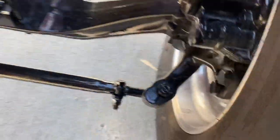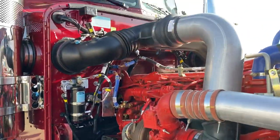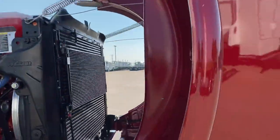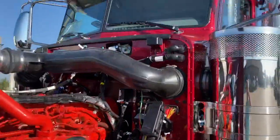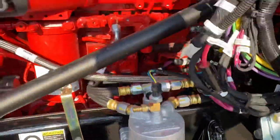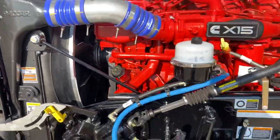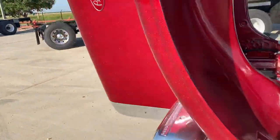It's a spring ride front axle. Got the flat windshields — two-piece windshield on it, which makes replacing the glass much less expensive than a one-piece. Got the PACCAR fuel filter. It's a 505-horse, 1,650-torque engine with a 13-speed and 3.58 gears.